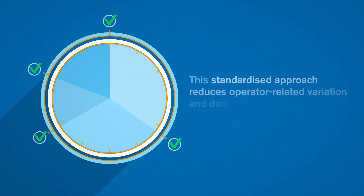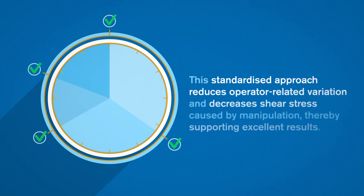This standardized approach reduces operator-related variation and decreases shear stress caused by manipulation, thereby supporting excellent results.